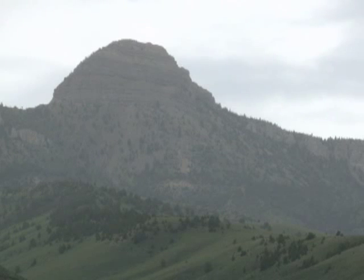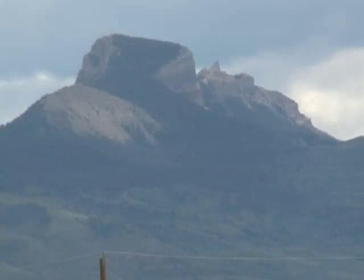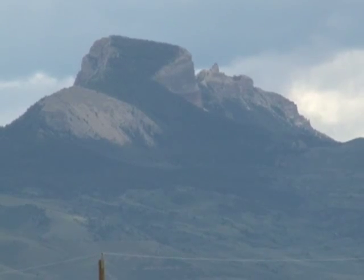Volcanic activity probably initiated the detachment. Nobody knows exactly why the slide slid as far as it did, but whatever the combination of powerful forces combined to create it, Heart Mountain is an impressive Wyoming landmark and a geologic mystery that has found its way into the world's textbooks.